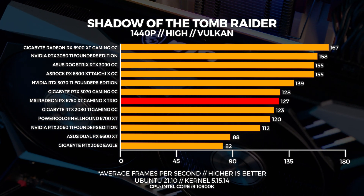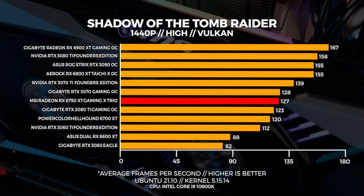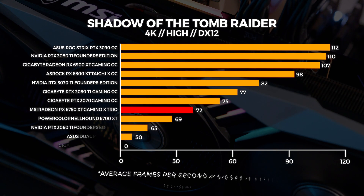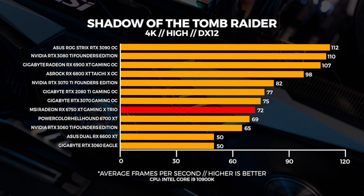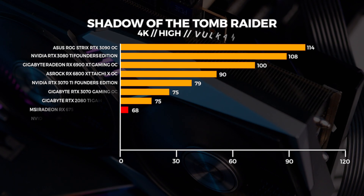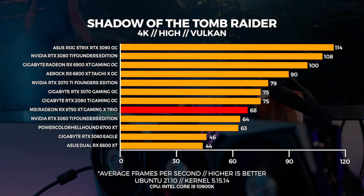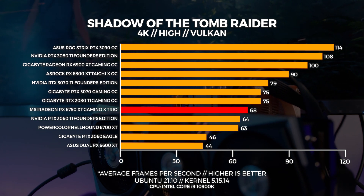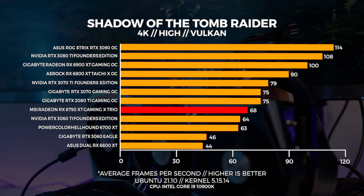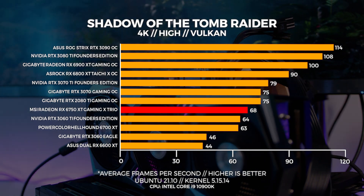I like these comparisons between Windows and Linux because they show you just what those differences can be. In Windows at 4K, we see a solid frame rate of 72 fps, which is about what we were expecting. However, at 4K in Linux, we're seeing the 2080 Ti come back to beat the 6750 XT. It's impressive that the 2080 Ti still performs so well — it was a beast in its day, and it still kind of is.